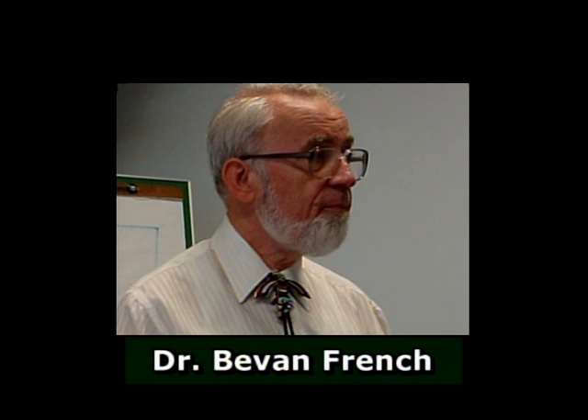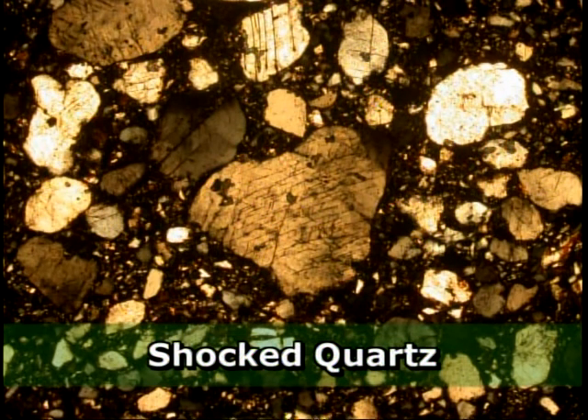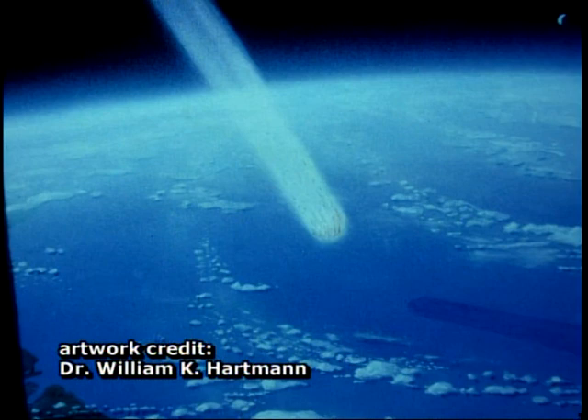Firm evidence for the impact origin of the Rock Elm feature came from the work of Smithsonian Institution and NASA meteorite expert Dr. Bevan French. These are highly magnified views of sand grains from the rocks of the central uplift — ground zero. Dr. French documented unique fracture patterns in the quartz grains of these rocks. Experiments show that these sorts of fractures can only be produced by the shock waves from an asteroid impact. By assuming the impactor was typical of asteroid bodies in terms of velocity and density, Dr. French was able to suggest some aspects of the impact. This event was similar to, but smaller than, the impact that caused the Cretaceous-Tertiary extinction — the dinosaur killer — as shown in paintings by William K. Hartman.